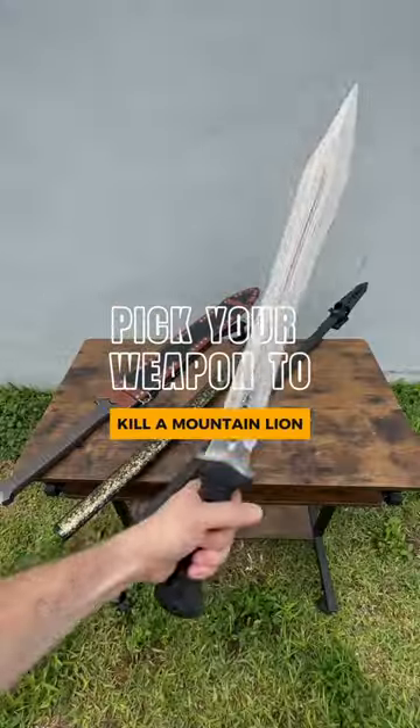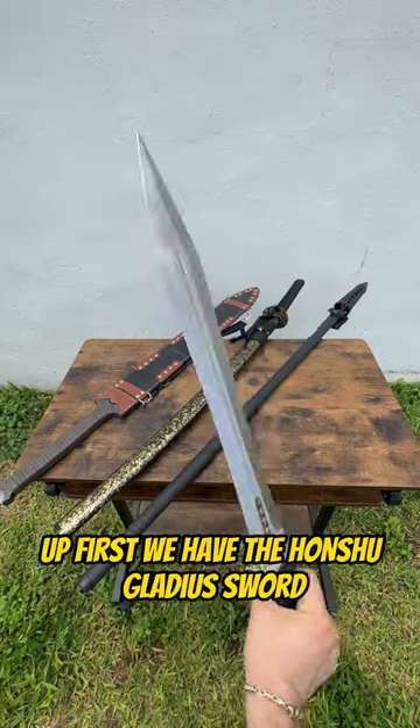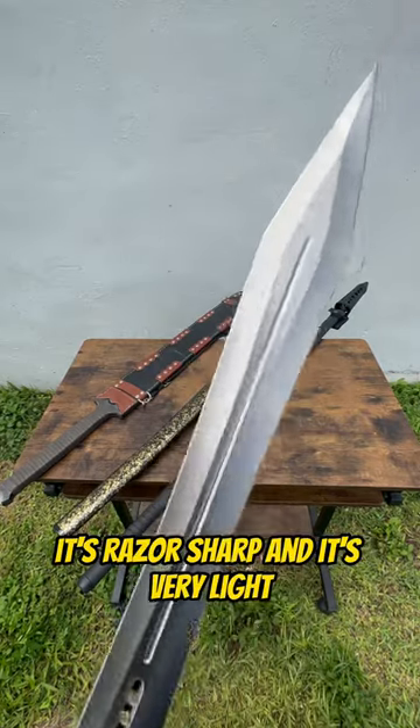Pick your weapon to kill a mountain lion. Up first we have the Honshu Gladius Sword. It's razor sharp and it's very light.